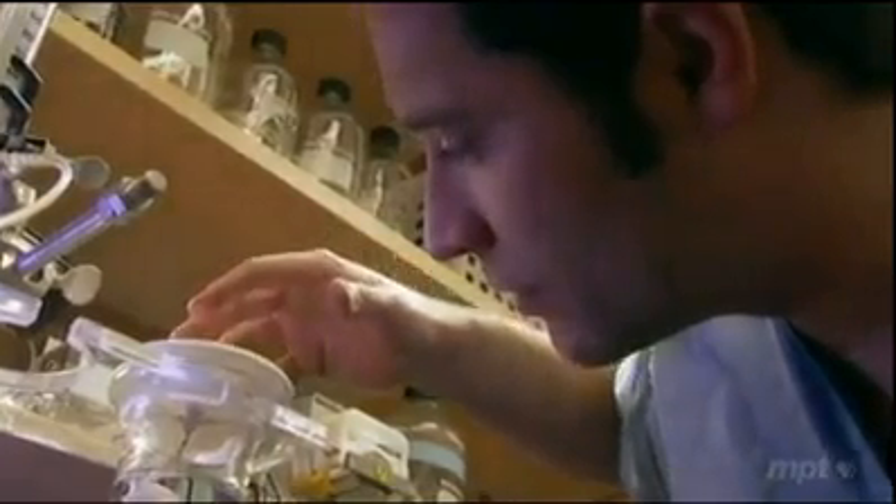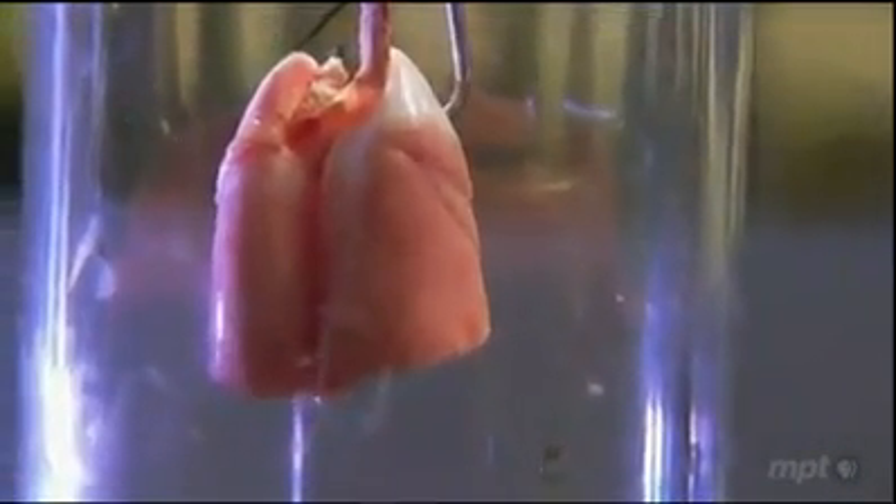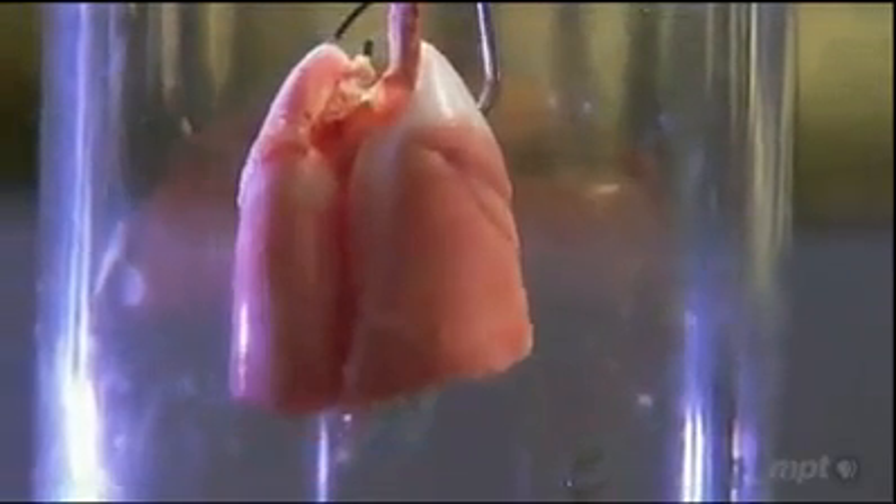Since then, Ott has joined Massachusetts General Hospital and used the same method to build a pair of lungs. After coming back to life, one lung was successfully implanted in a rat. 'So if you can make a working, living lung, then it seems to me you can...' 'Build literally any organ.' 'Any organ.'